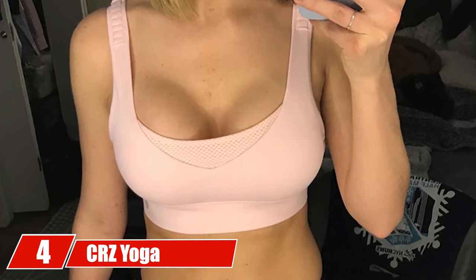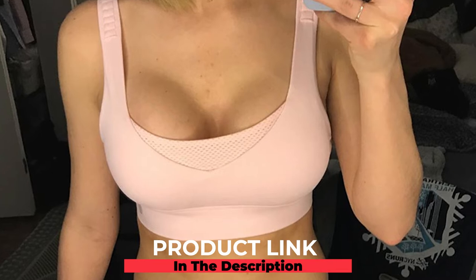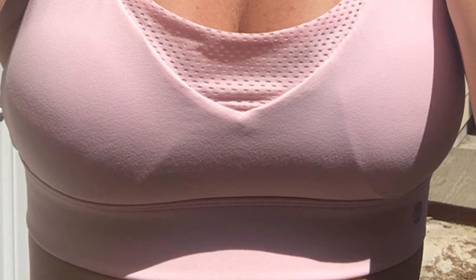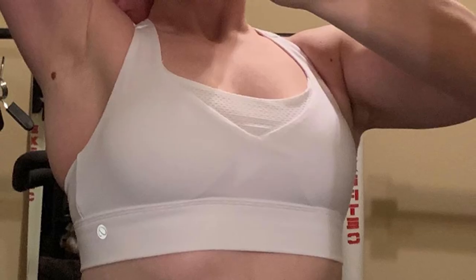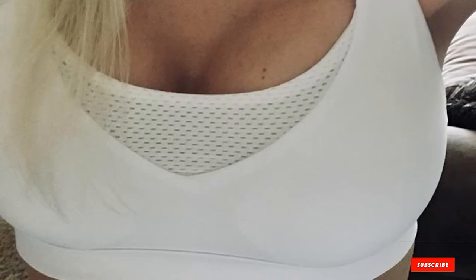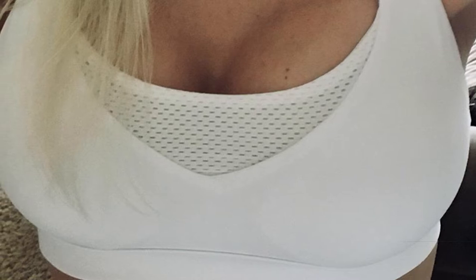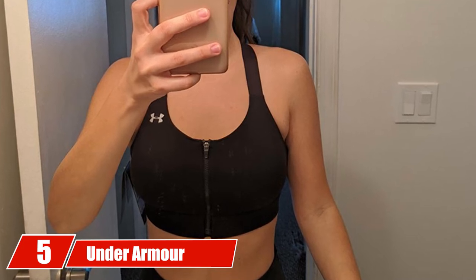At number four, we have the CRC Yoga Sports Bra. This high-impact sports bra with a convertible racerback is made of soft, breathable, and sweat-wicking fabric. Its wide back with a hook-and-eye closure system allows for a customized fit. The mesh panels facilitate quick drying, while the crisscross design at the back protects against shock and controls bounce. The wire-free cups with detachable pads provide excellent support without digging into your skin. This bra is perfect for yoga, Pilates, running, and gym workouts.